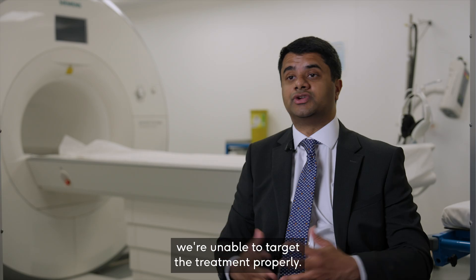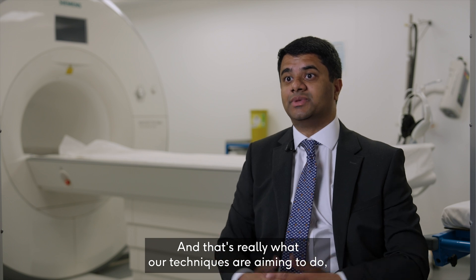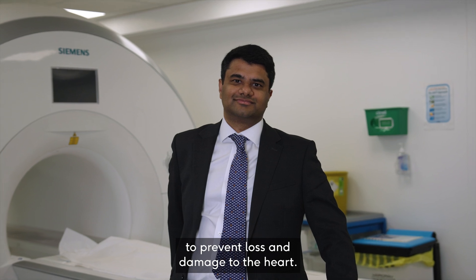We're unable to target the treatment properly, and that's really what our techniques are aiming to do — to spot the disease as early as possible to prevent lasting damage to the heart.